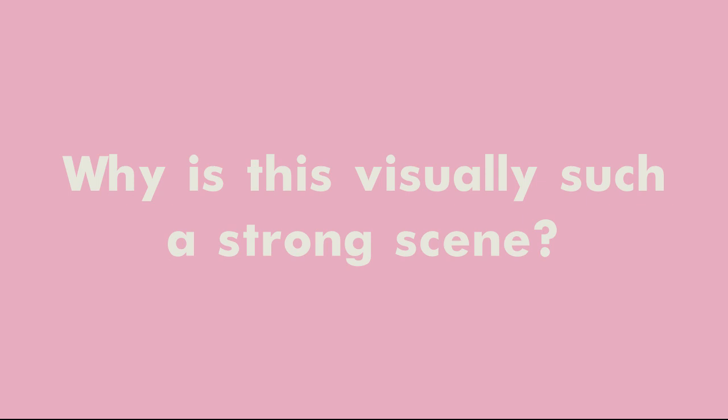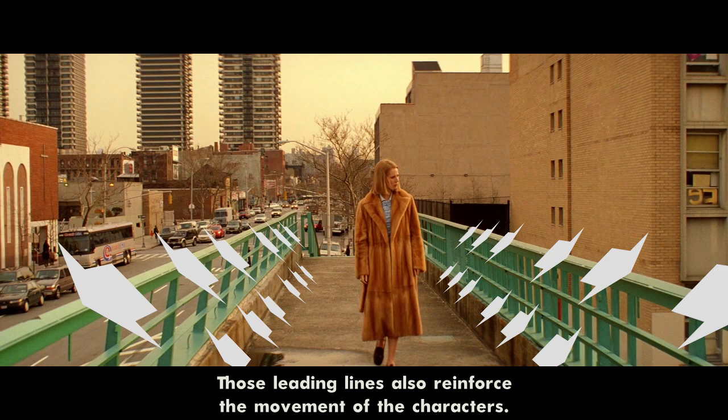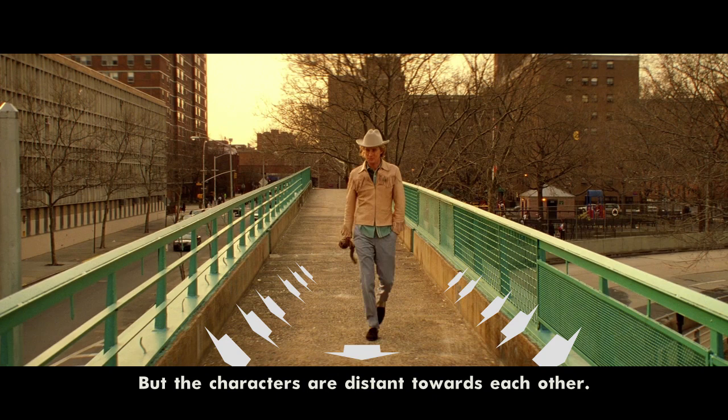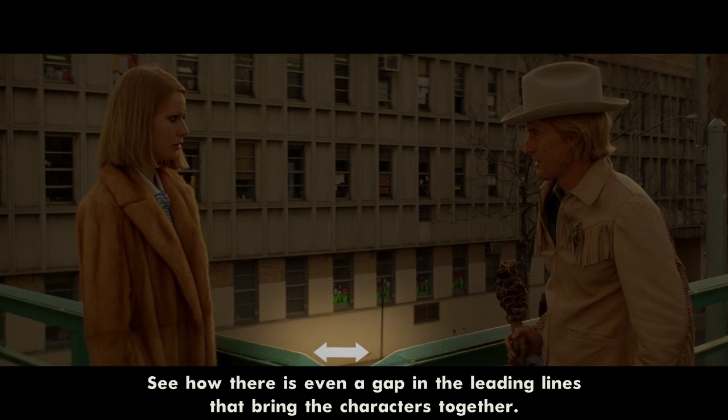I think this is such an amazingly blocked scene. Just a quick note — blocking is the placement of subjects, actors in front of the camera. Why is this visually such a strong scene? The acting is pretty good, the styling, the color palette — it all fits the mood of the film. But let's talk about the image the camera captured. The shots have a lot of leading lines directing the eye of the viewer where to look. Those leading lines also reinforce the movement of the characters — they all come together at the center of the image. But the characters are distant towards each other. She is a depressed, secretive loner; he is there to break up with her. In the image, we see the distance the characters feel towards each other. See how there's even a gap in the leading lines that bring the characters together? Showing that they won't come together. That is not an accident — that is by design, by careful camera placement.